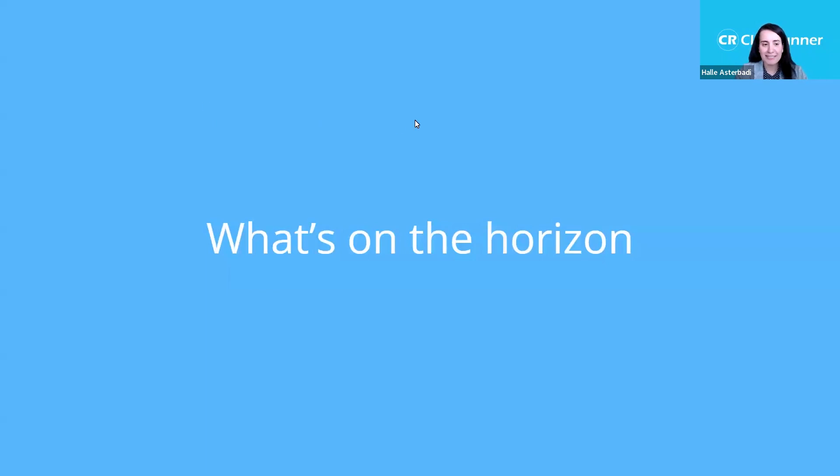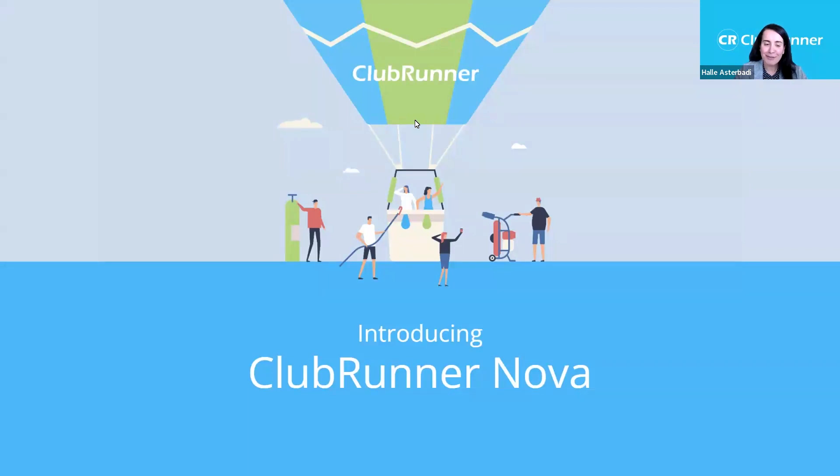You've heard me mention Nova a few times. If you attended the webinar on February 15th, we talked about the next era of Clubrunner. We're tackling several focus points: usability, flexibility, and a brand new infrastructure that will allow us to do a lot of great things. Cloud Events and Donations are already on the Nova infrastructure — we're just moving the rest of Clubrunner there. Today we'll quickly touch on user experience and streamlining data, as we have a dedicated Nova session on May 13th and don't want to take away from that.